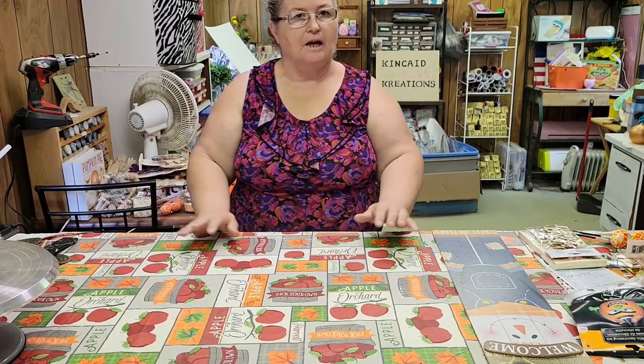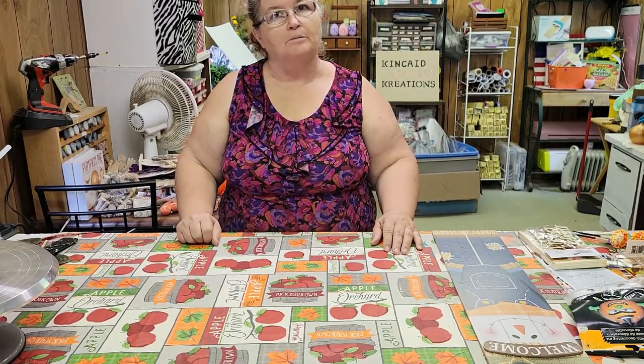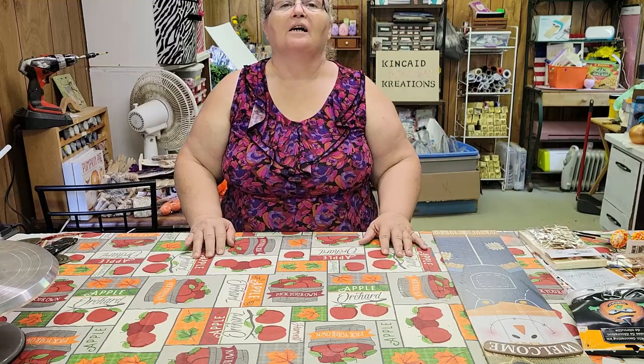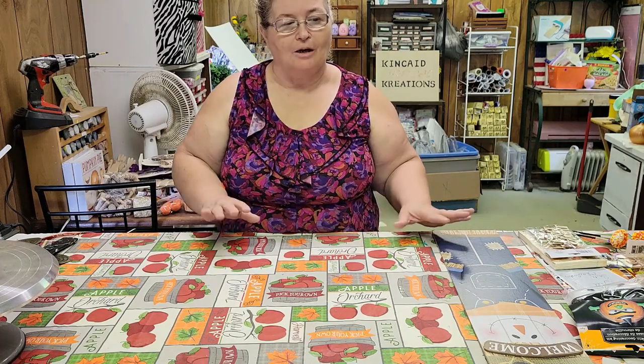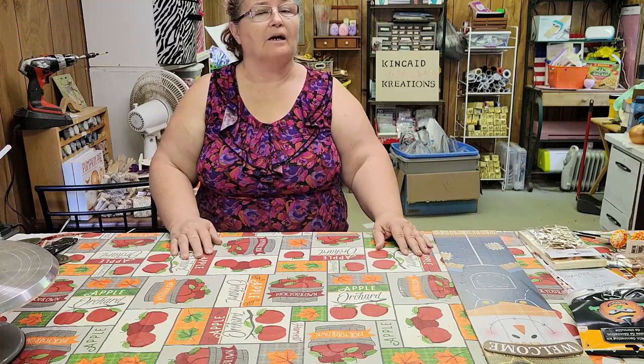Hello guys, this is Cassie with Kinkade Special Creations, coming to you with my very first Dollar Tree haul. My husband surprised me with a visit to three different Dollar Trees in the Charleston area. So I got them separated out by stores, and I'm going to go through them and let you know what I got.